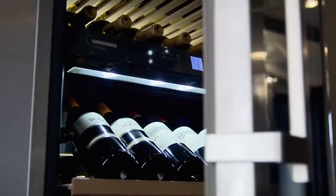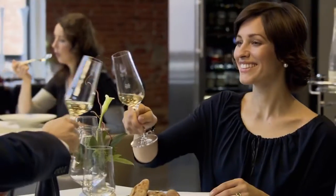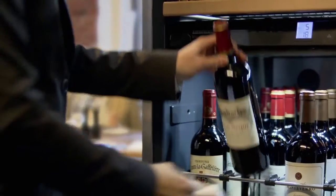Liebherr wine cabinets have dimmable LED lighting and insulated glass doors with ultraviolet protection. Pull-out presentation shelves are ideal for showcasing fine wines.